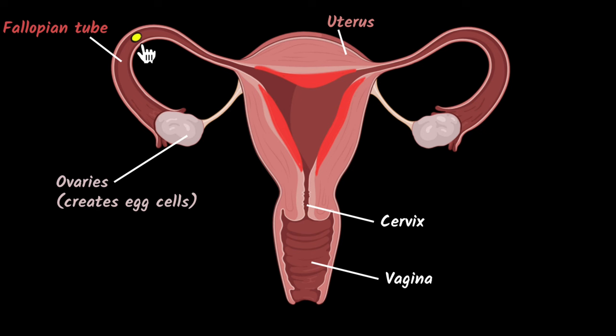What happens next really depends upon whether fertilization happens or not — whether there was sexual intercourse and whether there were sperm cells present. If there aren't any sperm cells, then this egg cell cannot travel far and will disintegrate after a few days. Since there was no fertilization, there is no point in having this thick blood lining, so the body gets rid of it. This is basically your menstrual cycle, which happens pretty much every month because one egg cell is released every single month, and whenever there is no fertilization, this lining gets shed off.